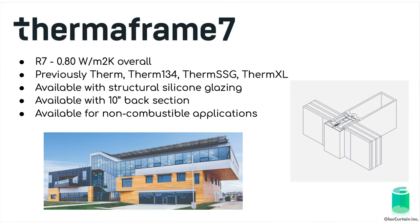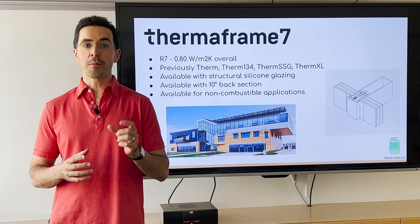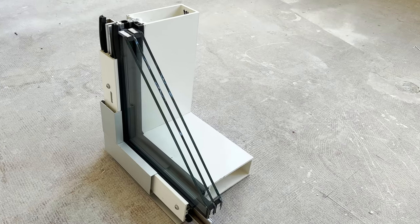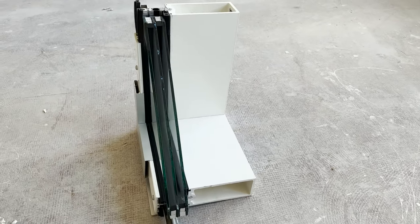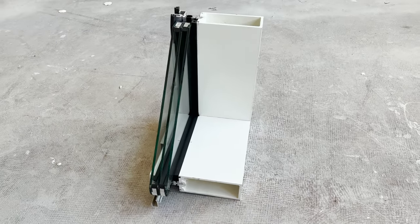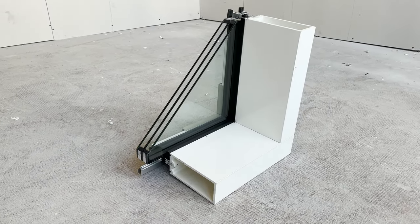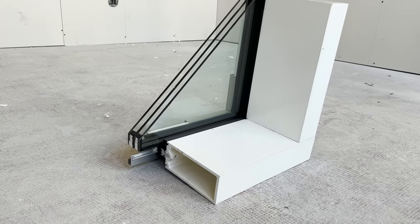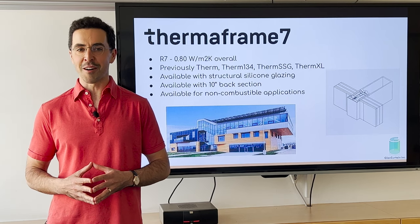Starting with Thermaframe 7, this is our standard system and our most economical fiberglass framed curtain wall. Using conventional triple-glazed IGUs with 44mm or 1.75 inch overall thickness, 13mm airspaces, and 6mm lights, warm edge spacers, and either 2 or 3 low-E coatings, Thermaframe 7 can reach up to 0.8 watts per meter squared Kelvin frame and glass, which is 50% better than the next best curtain wall on the market.